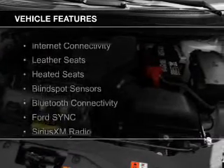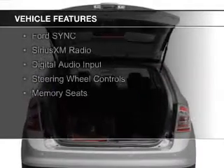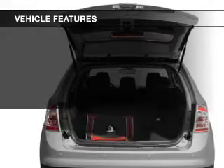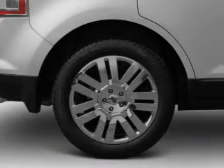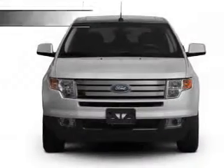The features include internet connectivity, leather seats, heated seats, blind spot sensors, Bluetooth connectivity, Ford Sync voice activation, Sirius XM satellite radio, digital audio input, steering wheel controls, and memory seats.